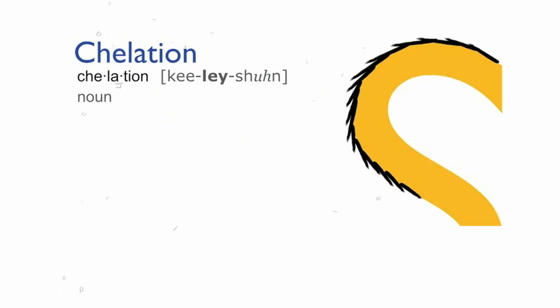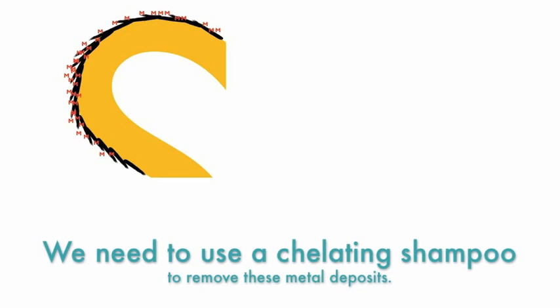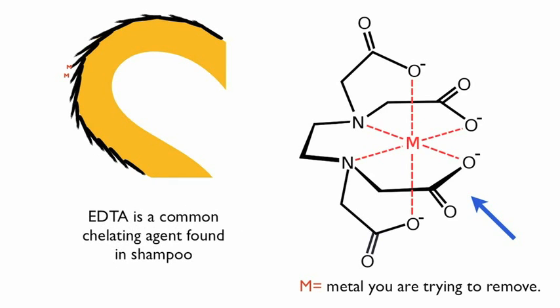Another solution to try is chelation. Chelation is simply the process of binding to a metal. In this case, we'll be using our shampoo. Specially formulated chelating shampoos bind to the metals on our hair strand and remove them. On the right is an example of a typical chelating agent. Chelators have an interesting chemical structure — they bind to the metals and tie them up, as you can see in this image.